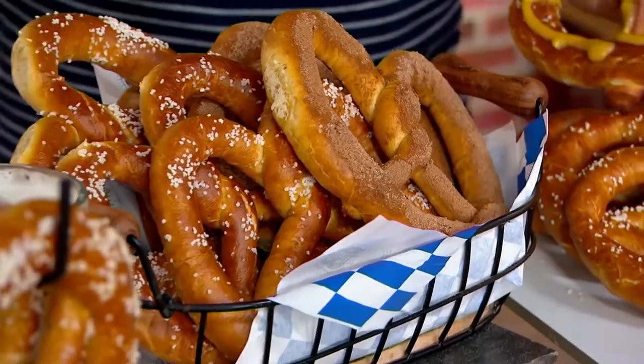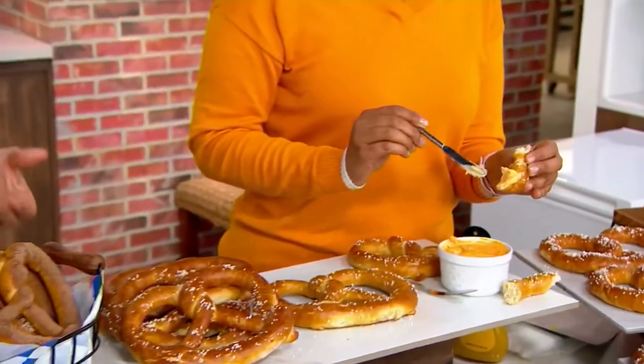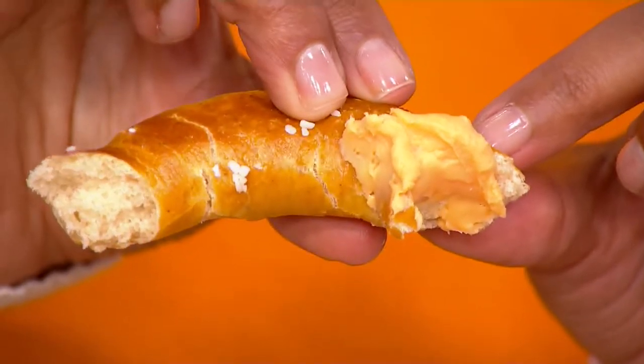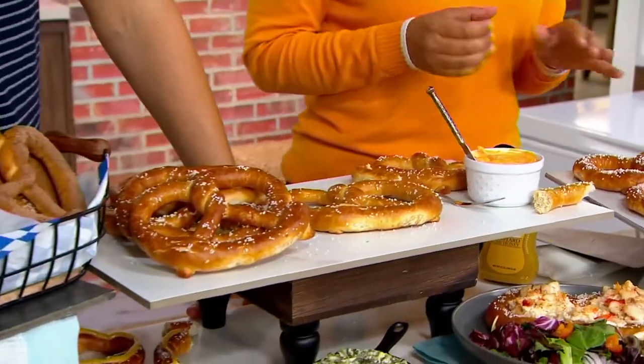You'll find that I'm very particular about many things when it comes to pretzels. We actually searched for about eight years to find an aged cheddar dip that made sense for our pretzels. We used to make one in-house, but that's not feasible to ship across the country, so we had to go all the way to Wisconsin. My favorite part is that it's great hot or cold, and you can microwave it right in that container.